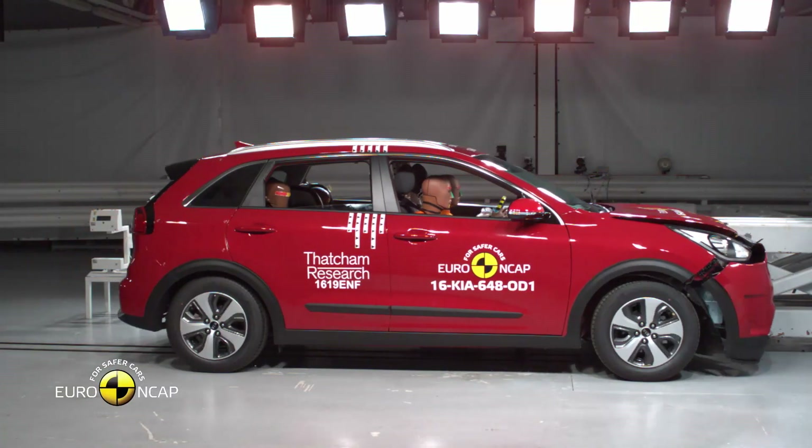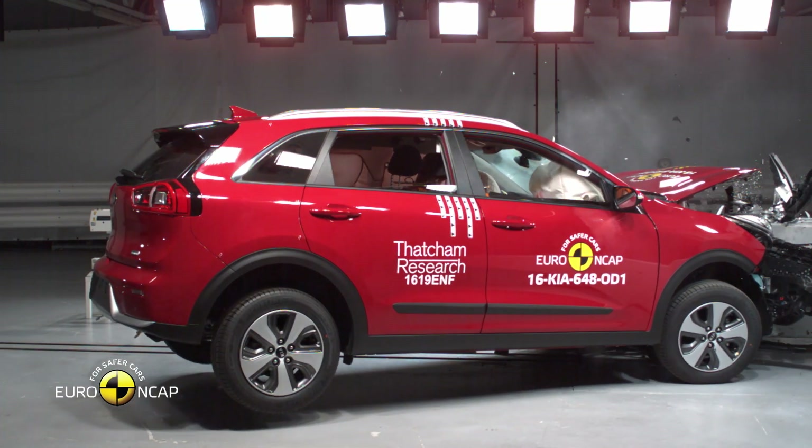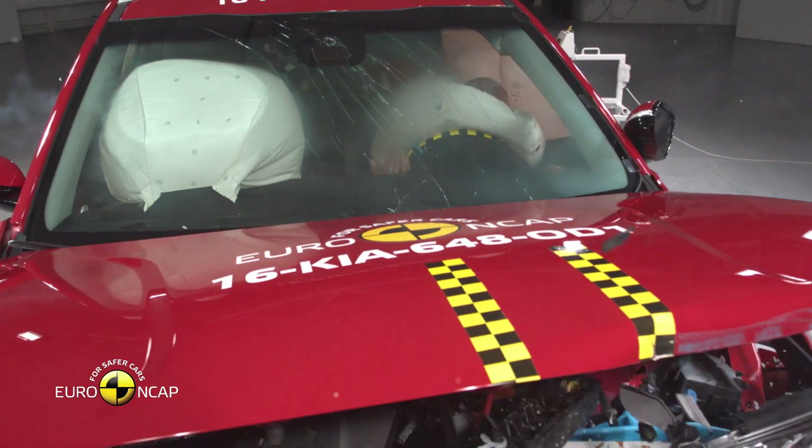The Kia e-Niro may not get quite as much safety kit as the Nissan Leaf, but it still boasts enough equipment to offer peace of mind. The e-Niro is yet to be crash-tested by Euro NCAP, but it is based on the standard car, which scored strongly. Standard features include seven airbags, lane departure warning, lane keep assist, autonomous emergency braking, lane following assist, and adaptive cruise control.